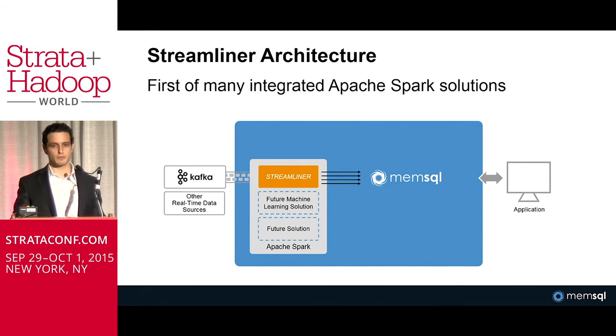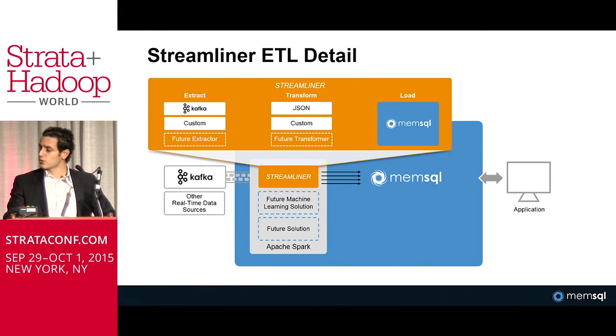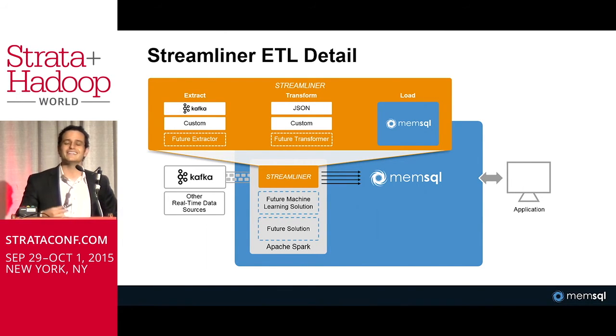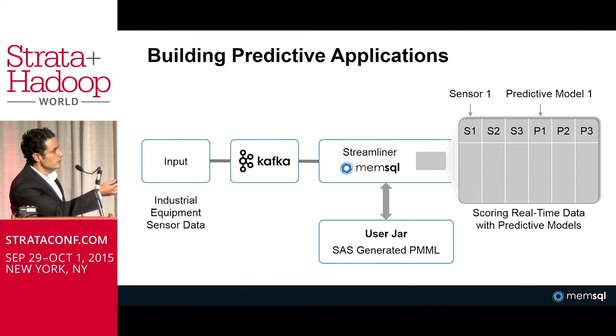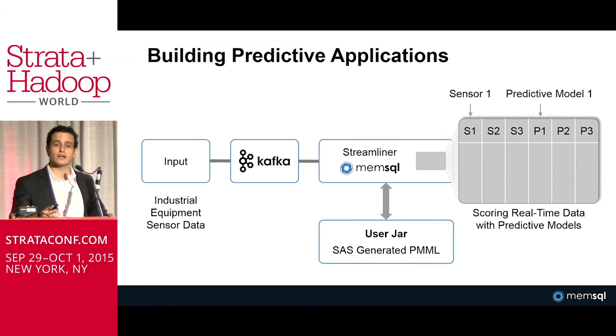Streamliner itself is built on top of Spark and leverages Spark Streaming. The takeaway is that you can start connecting directly to the live data, transform it however you need with a custom script that you write in Java, Python, or Scala, and then get it into a state where you can store it and analyze it. The really cool thing you can do is build predictive apps, because you might generate your model in a tool like SAS or R, export that model as a scoring engine out of SAS, upload the jar into the Streamliner app, connect a Kafka starting point, funnel the streaming data through the jar, score it, and then persist that data to begin your predictive modeling techniques.